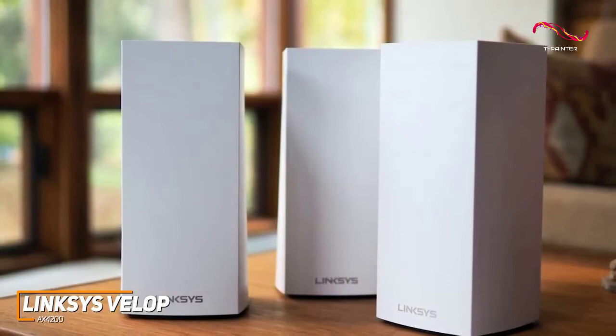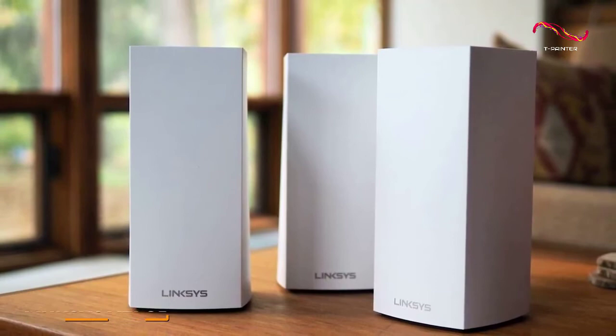If you're looking for a mesh router that's suitable for most requirements and offers impressive efficiency across the board, this might be the best choice for you.